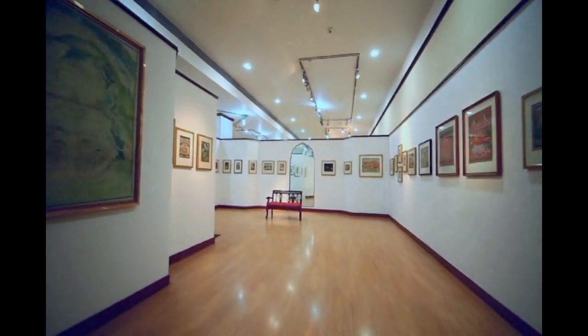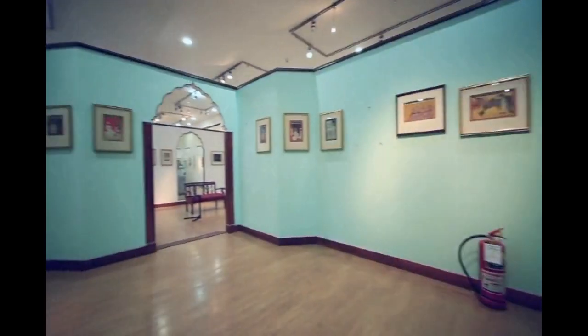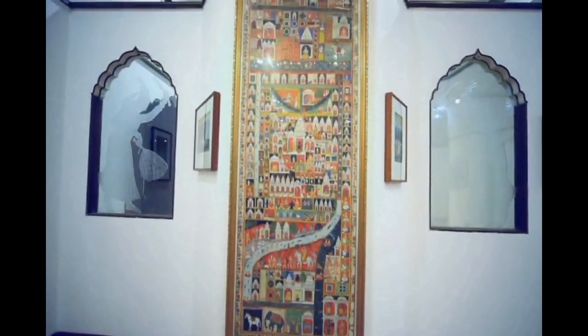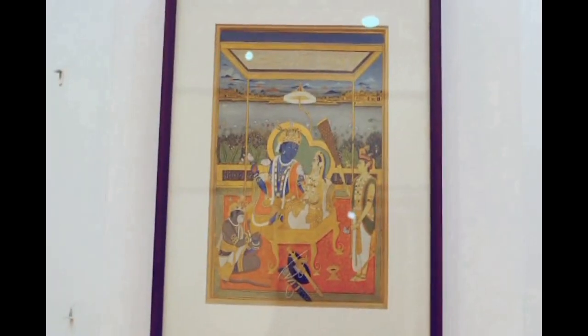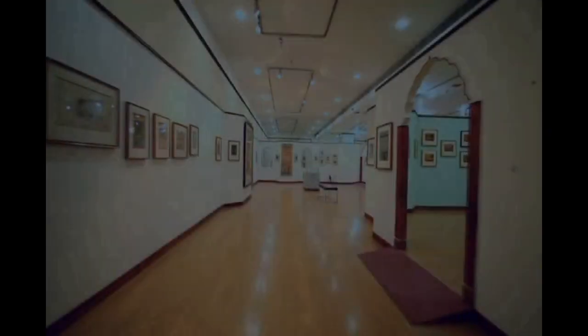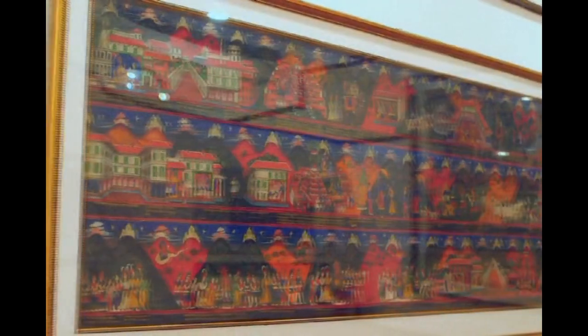The museum is home to one of the largest collections of miniature paintings in Asia. The miniature paintings gallery is a well-curated gallery showing miniatures of all schools of Indian painting — Pahari, Rajasthani, Central Indian, Mughal and Deccani. Indian miniatures are well-known for their magical rendering of reality and imagination.